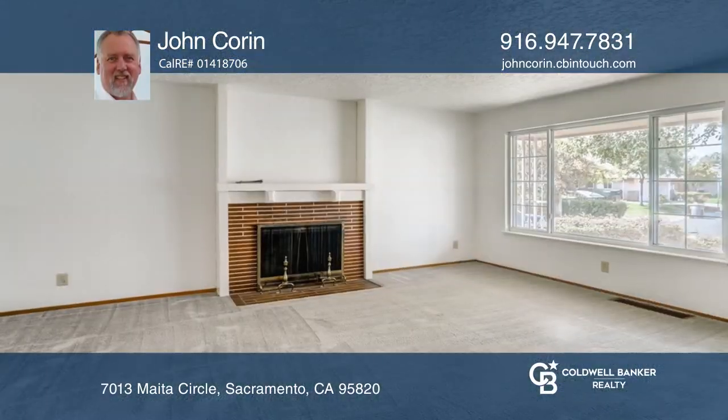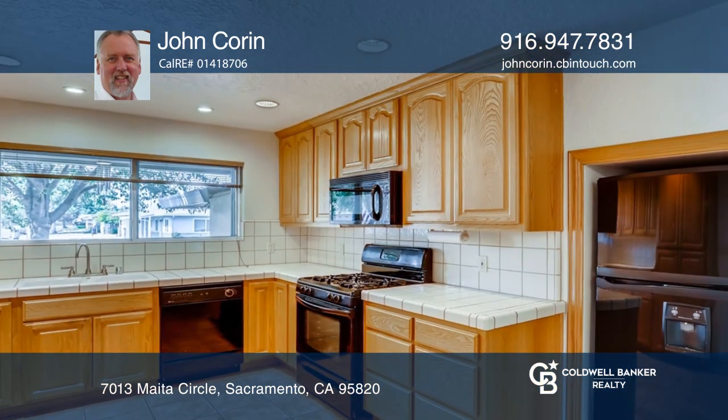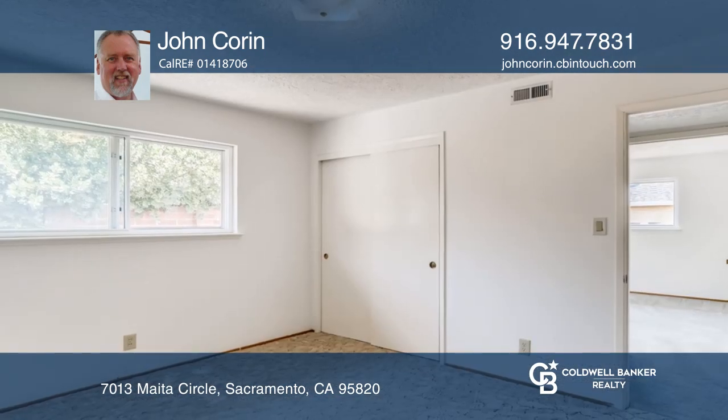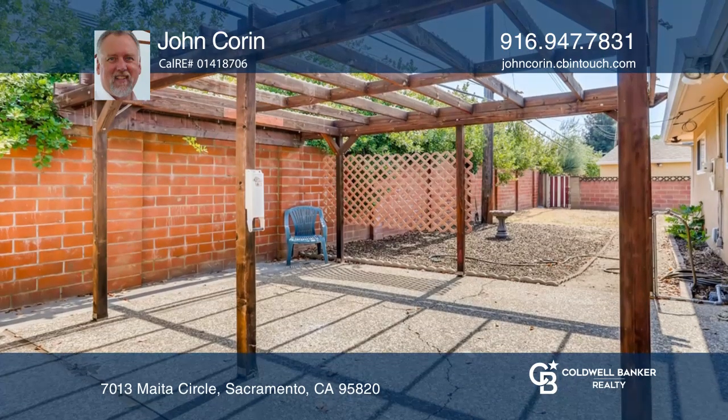This lovely home is located in an established neighborhood. Spend time in the living room with a cozy fireplace. A beautiful arched opening leads to the well-appointed kitchen. The main bathroom has a separate shower and a bathtub. Enjoy the large, sunken family room with a sliding glass door that opens to the backyard.